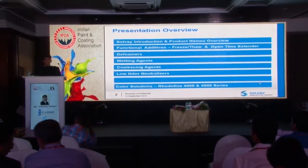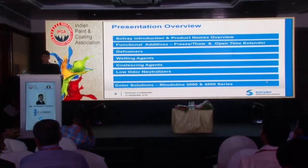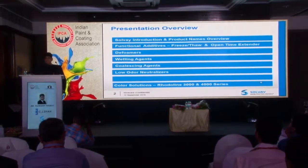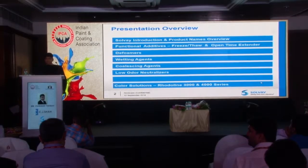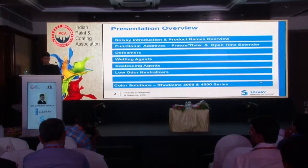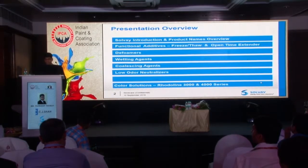There are certain deformers that we have for various applications — from adhesives to water-based paints and ink applications. We have various wetting agents, APO-free wetting agents. We have coalescing agents which are low VOC, high boiling point coalescing agents. We have low odor neutralizers. And then we have color solutions for pigment concentrates.